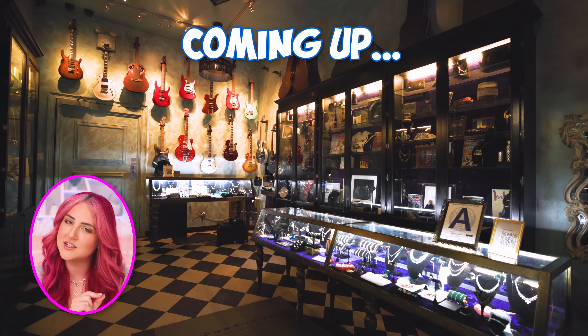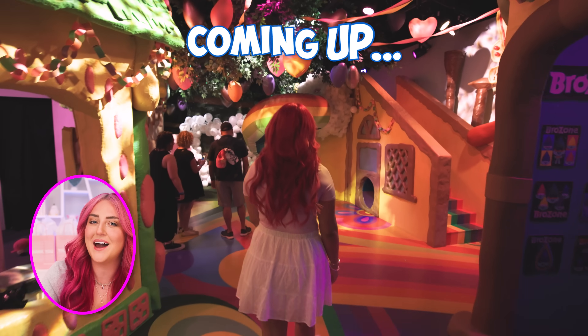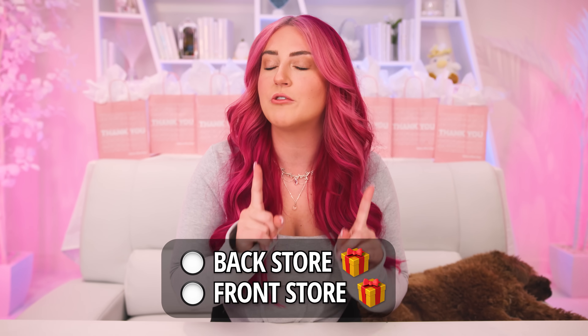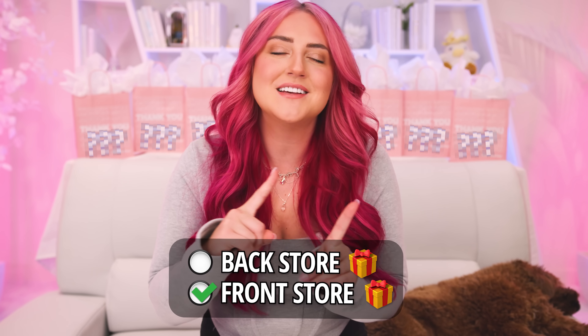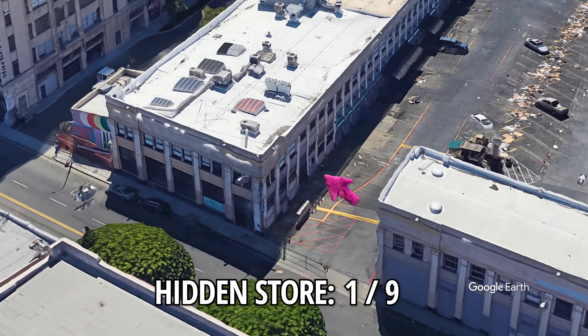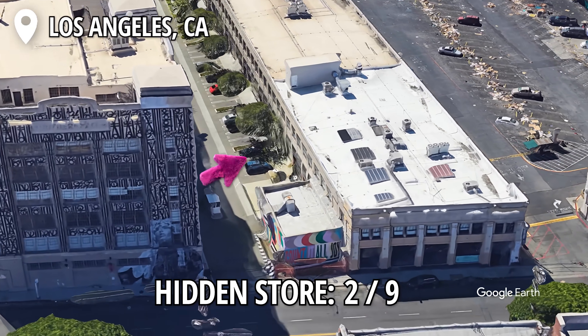All of these look like a certain type of shop, but then when you find the hidden door inside, it takes you to the back to a whole other experience. And my challenge is to buy something from the facade front of each store, as well as from the hidden back. Our next hidden store is located just down the street from that last one, and it's in the DTLA market in Los Angeles, California.